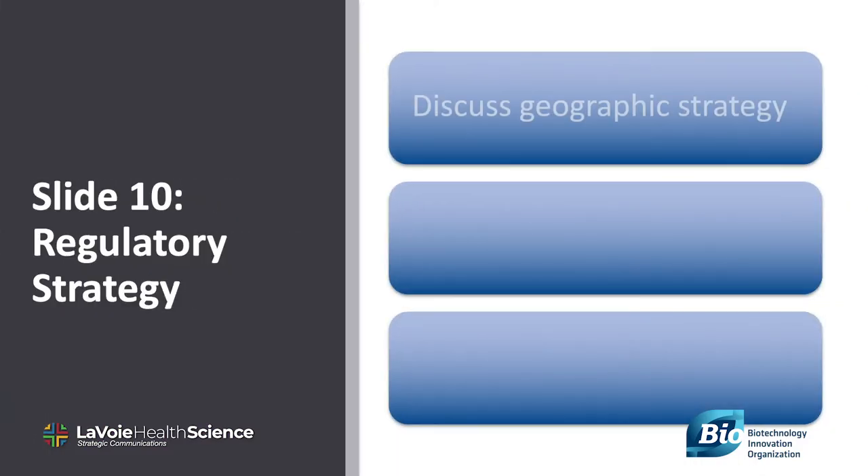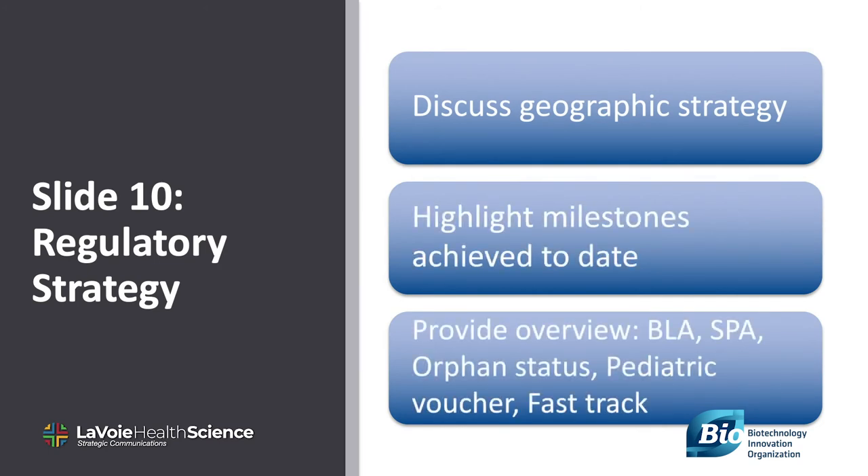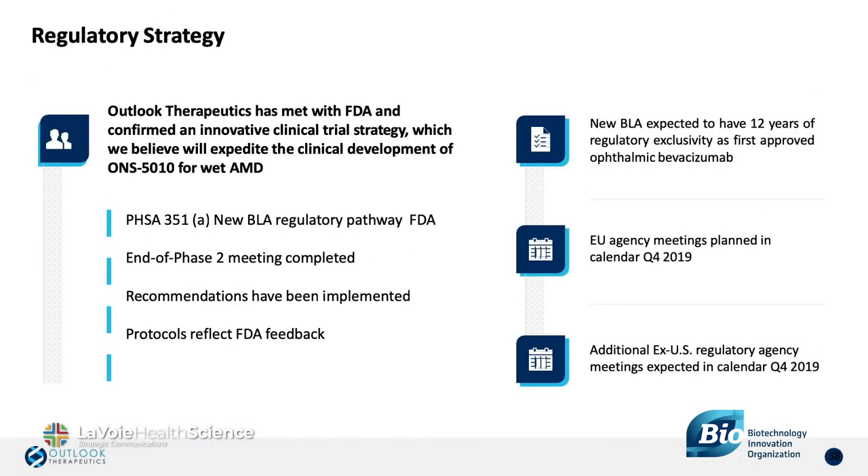Slide 10: describe any regulatory milestones and other regulatory interactions, particularly in the U.S. and EU. Describe any special designations your products have received from regulators and how they might impact your product's timing. Be careful not to be too specific about timing, and be sure to give yourself leeway to accomplish the milestone before an expectation is set. That means milestones given in half-year increments, not months.